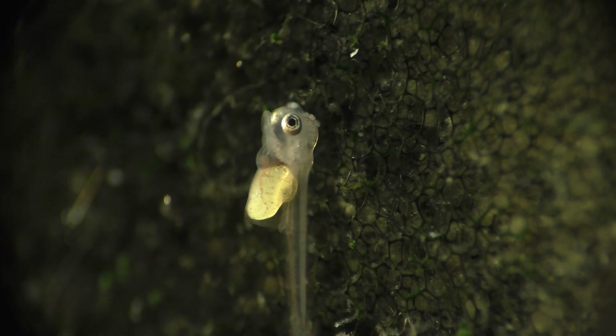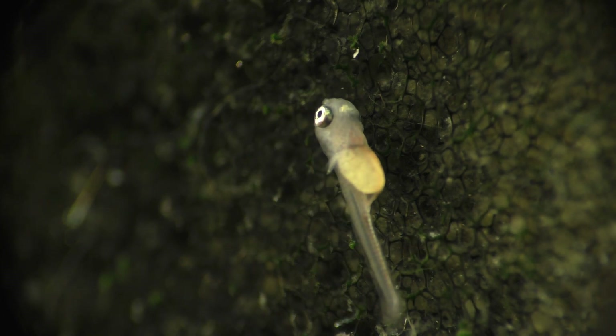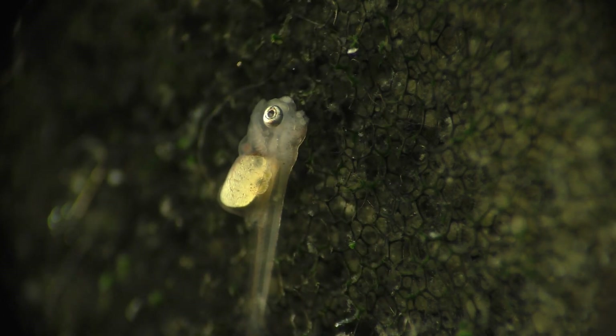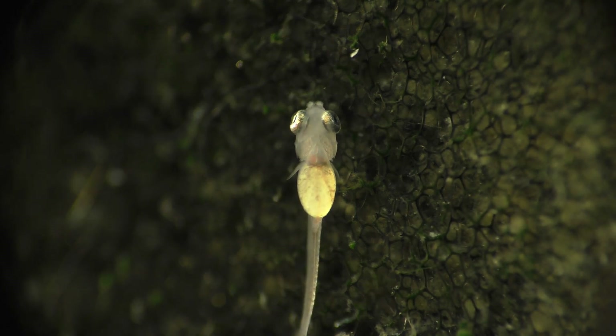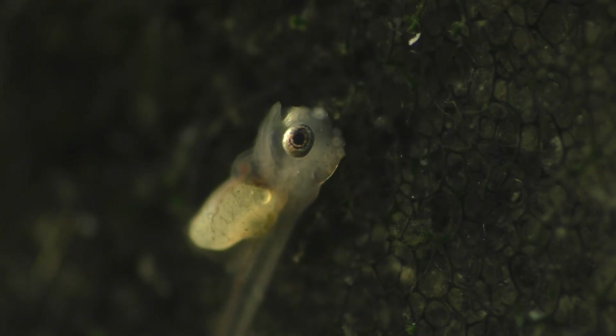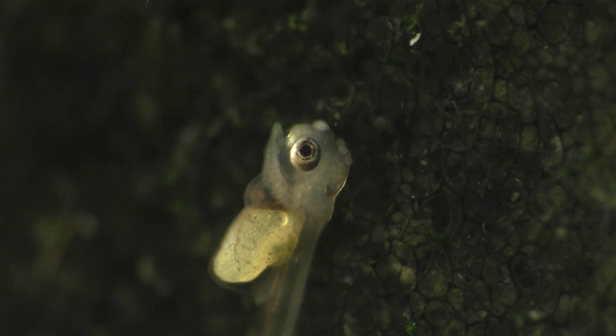Some of you may be wondering how these little fish are able to stay attached to this sponge filter without falling off. They're able to do this because angelfish wrigglers have special structures on the top of the head that produce a sticky mucus. These structures are called adhesive glands, or cement glands, and they can be found in the wrigglers of many different species of cichlids. There are four of them on top of the head, and two more in between the eyes, for a total of six.